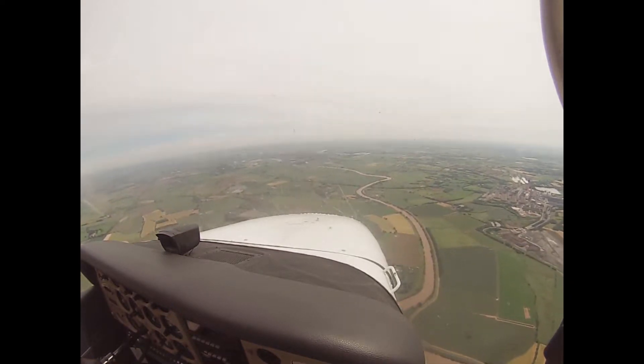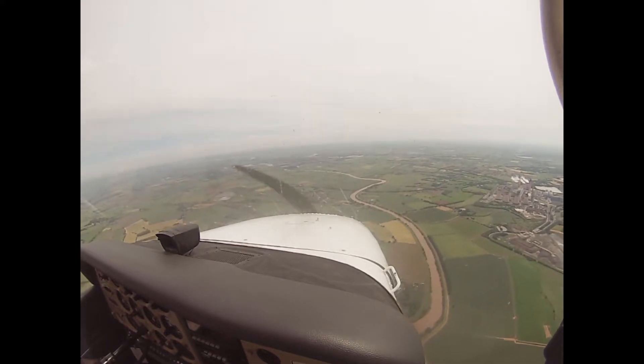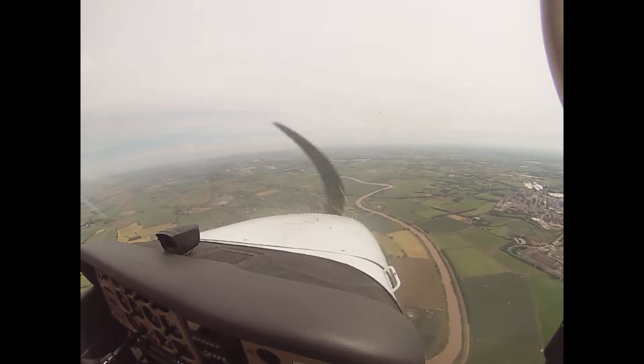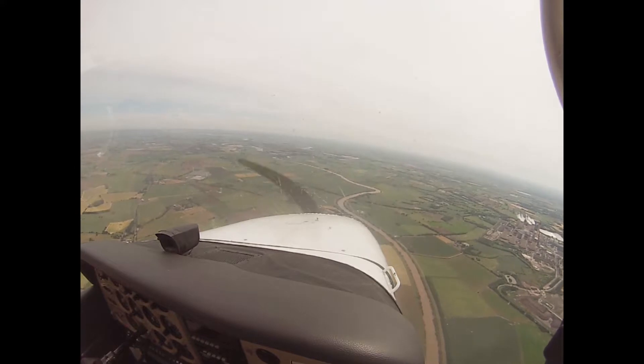I think I might have to do an orbit here because we're supposed to approach via this little reservoir. We could just get down here. Side slip it if you want Phil. You can side slip this when it's clean can't you? Ready for a side slip? So I'll go left rudder, left aileron on the right rudder. Power off. Off we go.